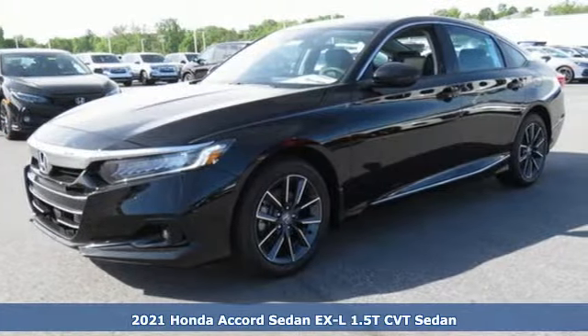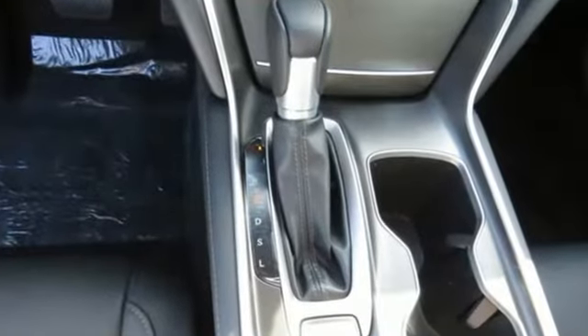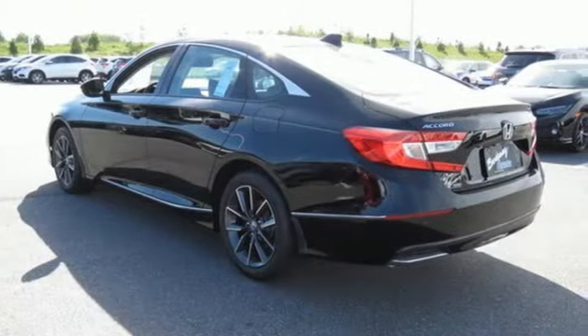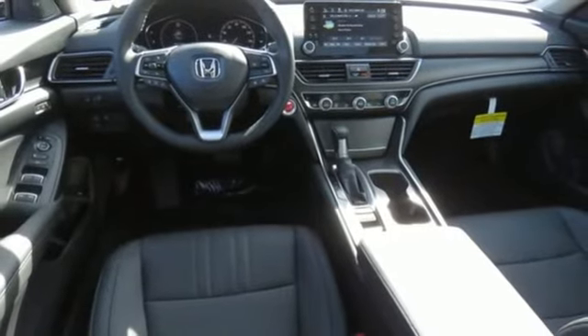It comes with the features you need and better yet: streaming audio, inductive device charging, front heated leather bucket seats, auto dimming rear view mirror, remote engine start, and dual zone climate control.